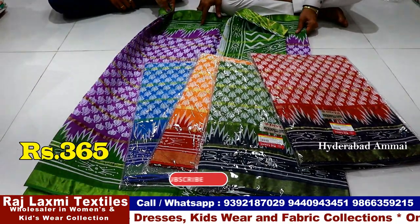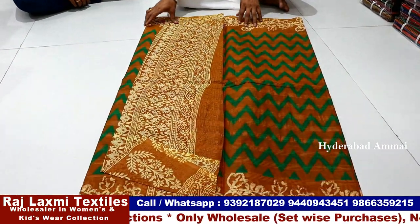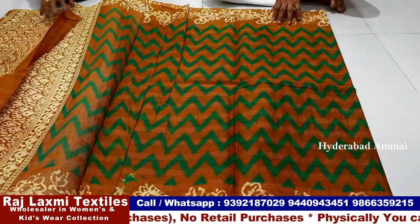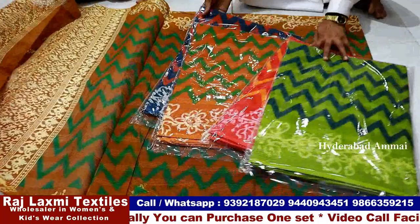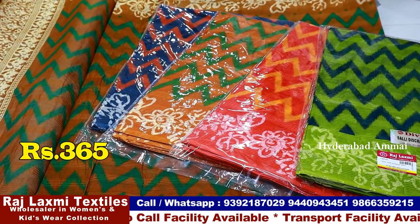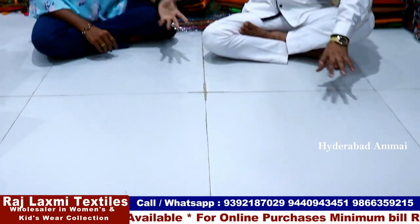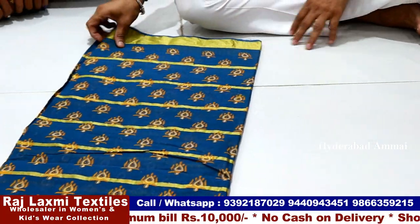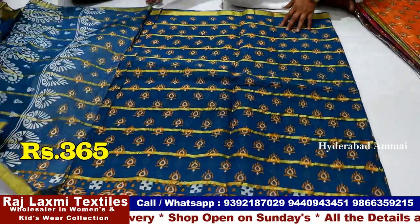The design has a lot of different varieties — the models are very different. All the lines are all-over design. They have all-over borders. The rate is ₹365 with 5 color matching and 5 color running. You have to pay the GST separately. The south side border is different from the all-over design.